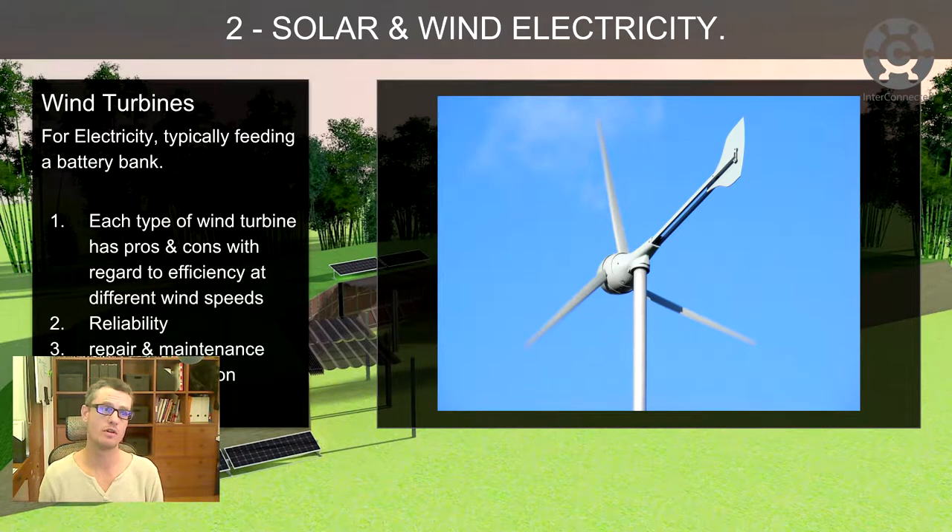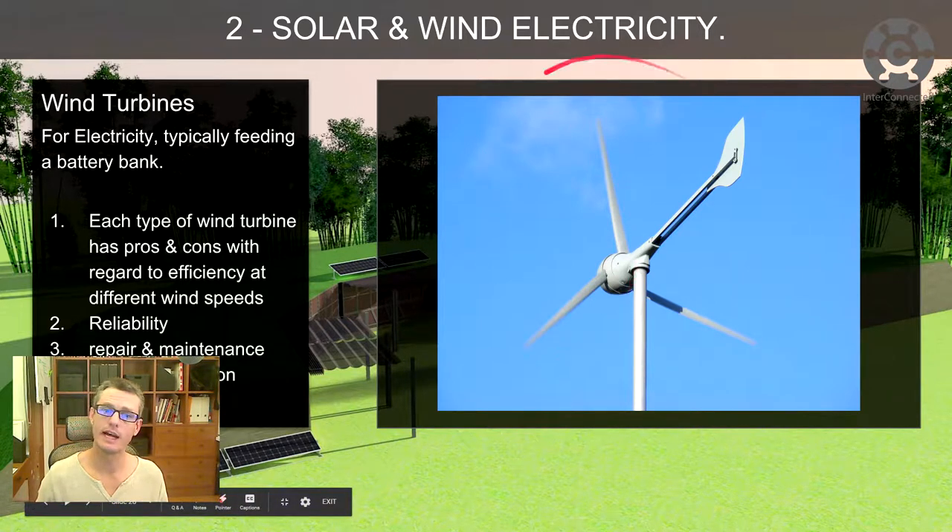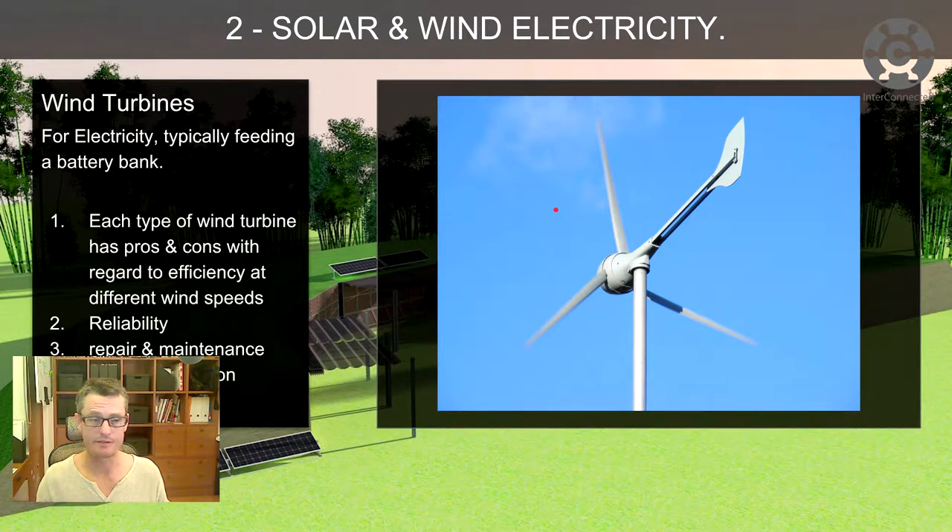In terms of wind turbines, when you look for domestic wind turbines, they typically feed a battery bank. Each type of wind turbine has pros and cons with regards to efficiency at different wind speeds, reliability, repair and maintenance, and cost of installation.